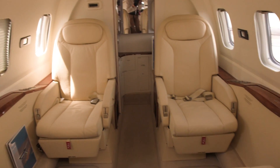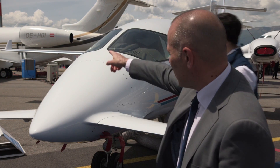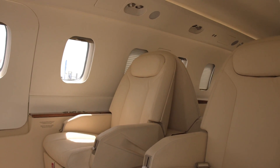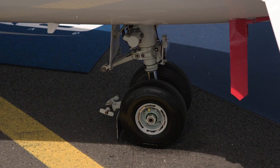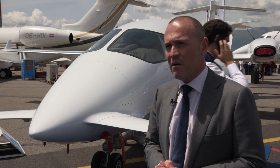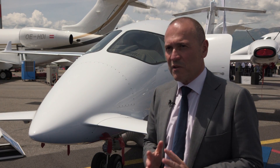The Evo is the latest evolution, incorporating significant changes that bring additional value to the customer, such as winglets on the tip of the wings, a new air conditioning system, new interiors, a new landing gear which gives significant advantages in maintenance cost, a new set of lights on the nose and main landing gear, and a few other features that improve performance without touching the aircraft's basic characteristics.